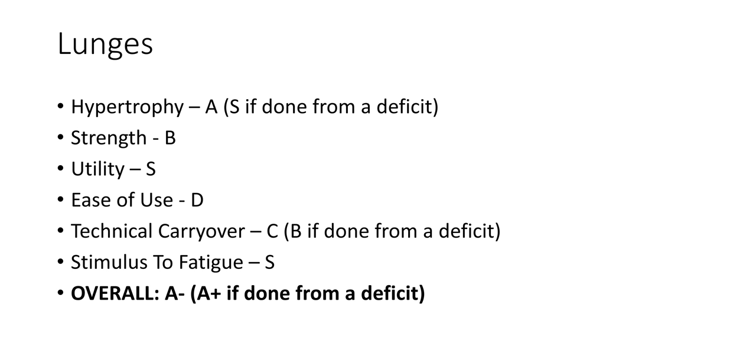Lunges are a really good movement — better if you do them from a deficit. More range of motion means better hypertrophy. Otherwise, it has more or less the same properties as the standard version. A little better technical carryover if done from a deficit because the range of motion is more equivalent to an ass-to-grass squat. Stimulus to fatigue is really good intra-workout, but in terms of absolute stress on your body it's not much because you're using a fraction of the weight.